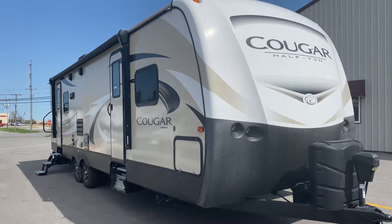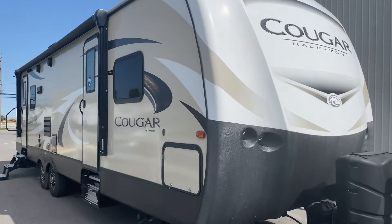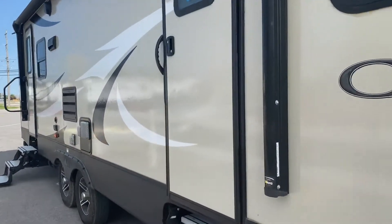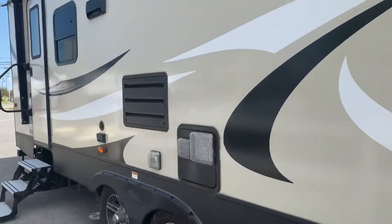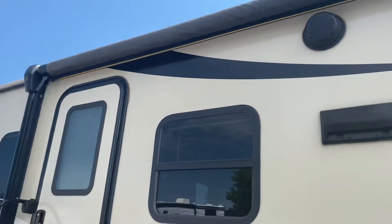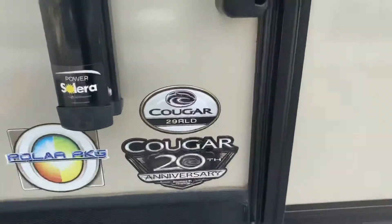Hey guys, it's Vicki with Tri-State RV in Anna, Illinois, and today I want to give you a look at this 2019 Keystone Cougar 29 RLD. You do have two entryways, some outdoor speakers right up here, a nice large power and lighted awning, cable and satellite hookups. Let's go ahead and take a look inside.